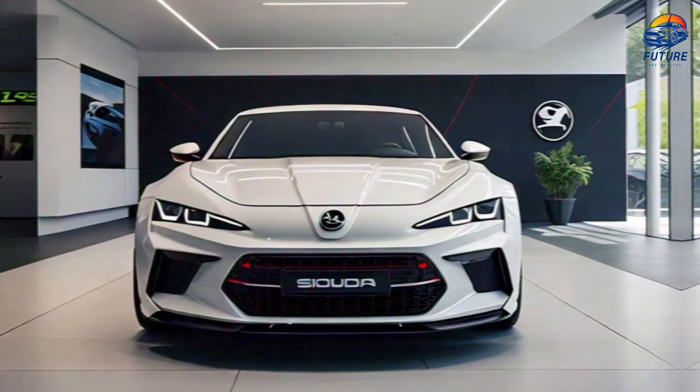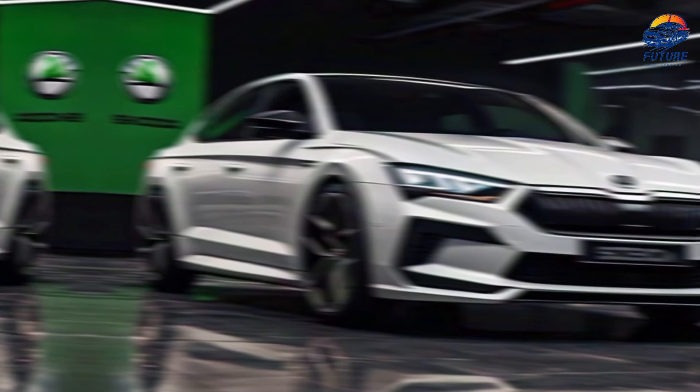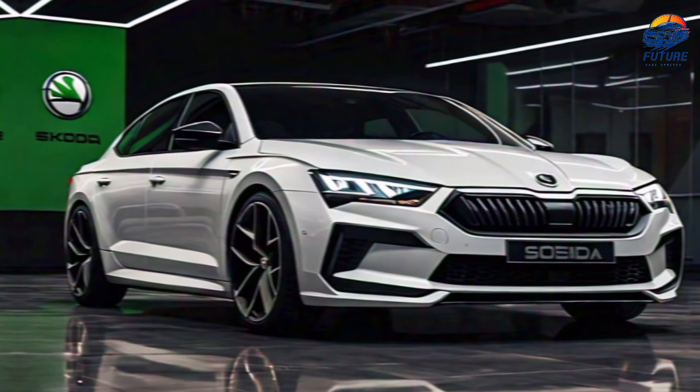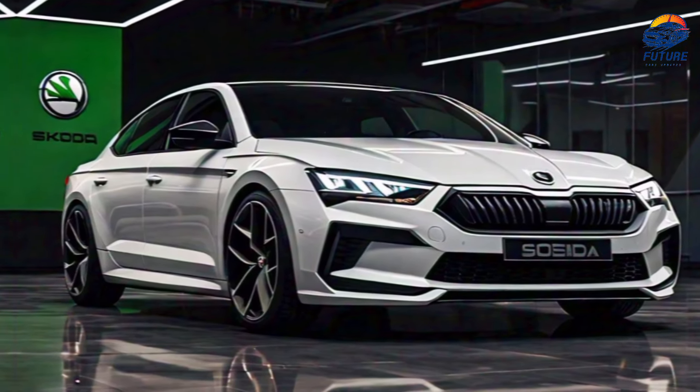The 2025 Skoda Octavia isn't just a car — it's a statement. Stylish, smart, and powerful. Ready to experience it for yourself? Visit your nearest Skoda dealership for a test drive today.